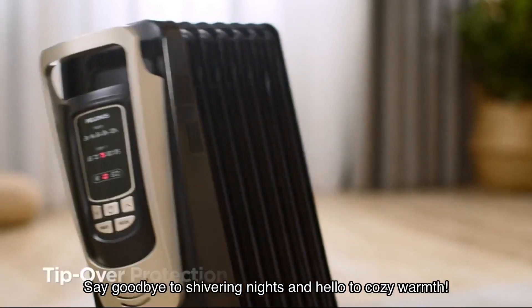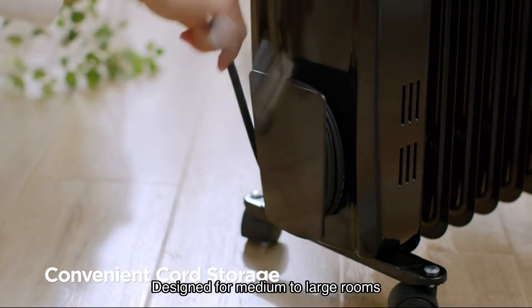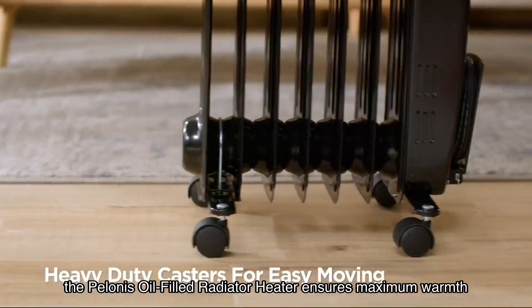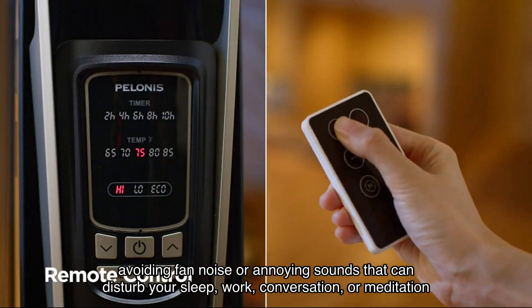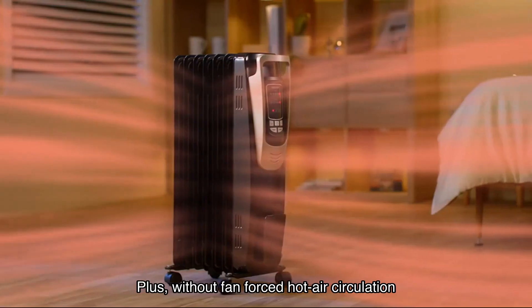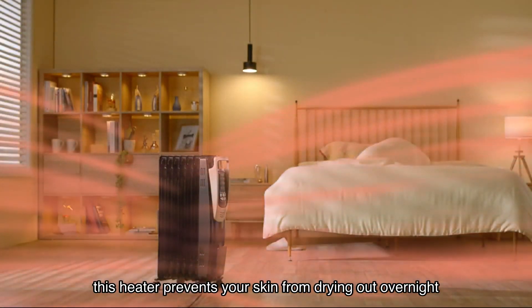One of the standout features of this heater is its quiet operation. Designed for medium to large rooms, the Polonis oil-filled radiator heater ensures maximum warmth without any fan noise or annoying sounds that can disturb your sleep, work, conversation, or meditation. Plus, without fan-forced hot air circulation, this heater prevents your skin from drying out overnight.